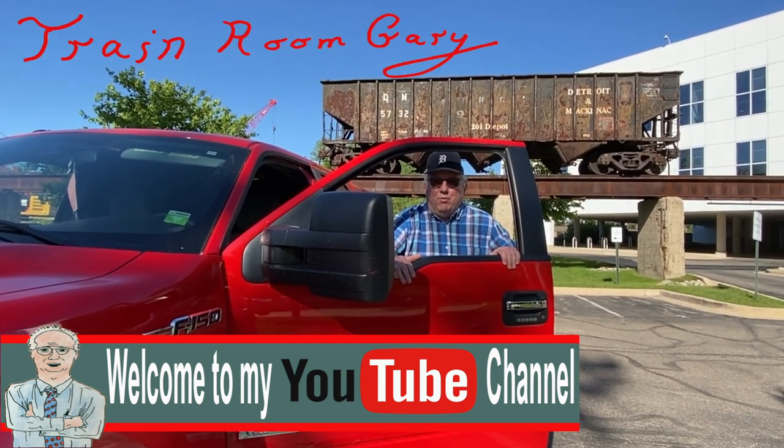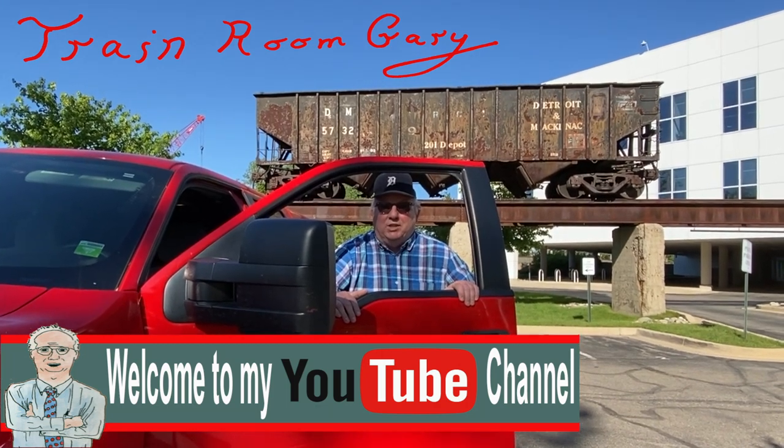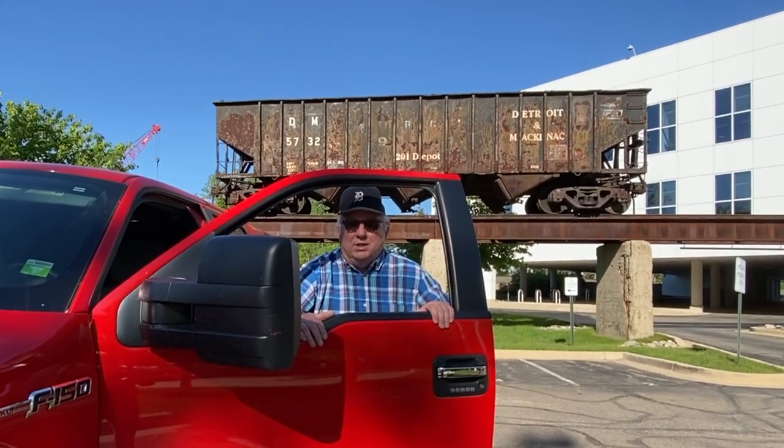Hi, I'm Payton Gary and welcome to my YouTube channel. Today we're in Ann Arbor, Michigan at the Detroit and Mackinac Railway. Check this out.